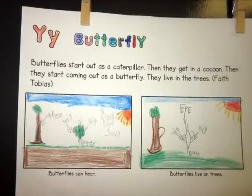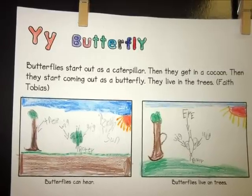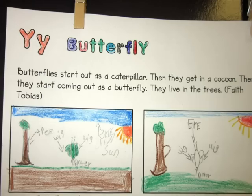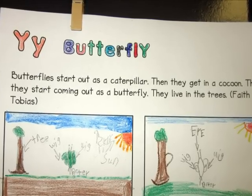Butterflies start out as a caterpillar. Then they get in a cocoon. Then they start coming out as a butterfly. They live in the trees. Butterflies can hear. Butterflies live on trees.